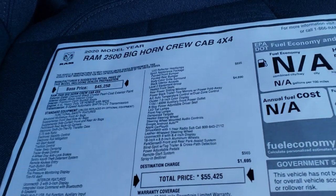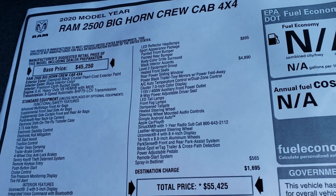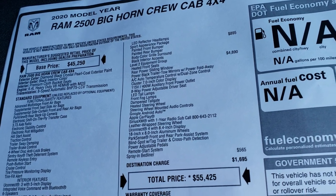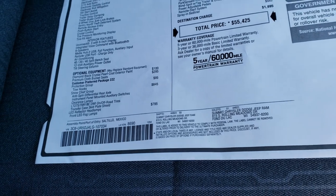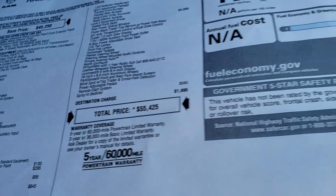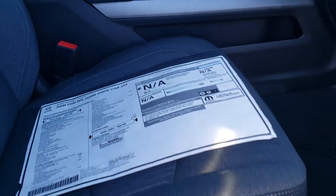Feel free to pause this at any second — also in the upper right-hand part of your screen is a link to our website where you can check this out. As you can see, this is a Level 2 which gives you the heated seats, power sliding rear window, and black tow mirrors. Down here you've got the protection group, Snow Chief group, and the LED headlamp group, which is a $795 option. The total MSRP is $55,425, and they don't rate heavy duty trucks for fuel mileage. This truck has 3.73 gears.